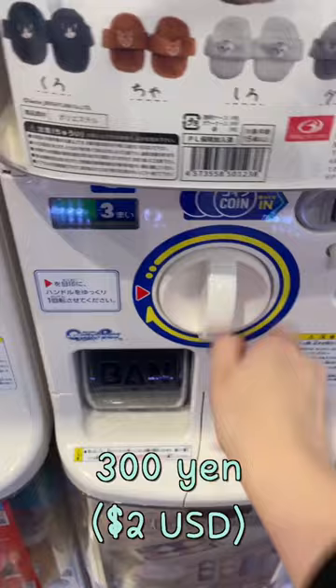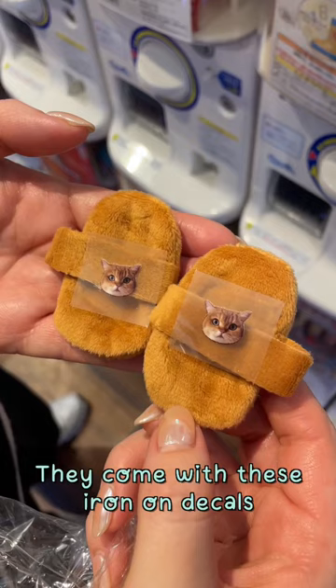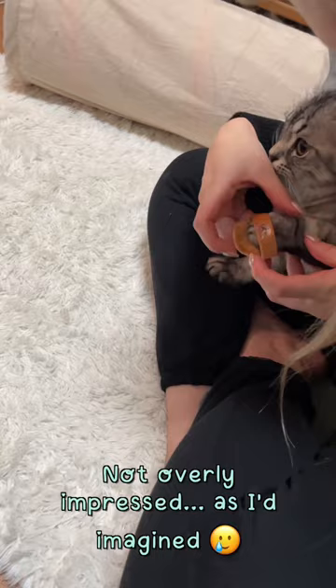Oh, I got the brown ones, but it's not like it matters — my cat's not gonna wear these anyway. They come with these little iron-on decals, which are pretty cute. Let's see what Tuna thinks... not overly impressed, as I had imagined. But they look really cute! Subscribe to my channel for more random Japan videos. Thanks for watching.